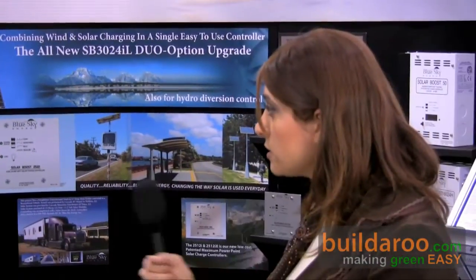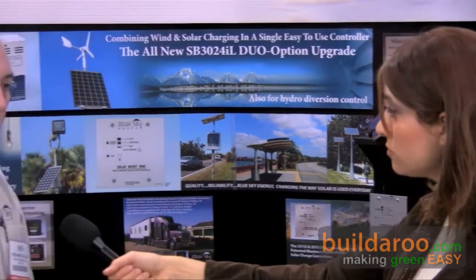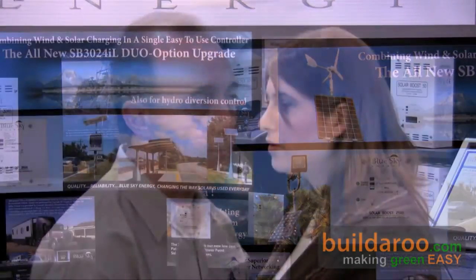The target market with this product is really quite varied. There's no particular industry target — we sell this product into industrial applications for remote monitoring, powering water tank telemetry systems, or microwave towers on top of a hill, as well as recreational vehicles, sailing cruising yachts, small cabins, and off-grid homes. The applications really are quite varied.